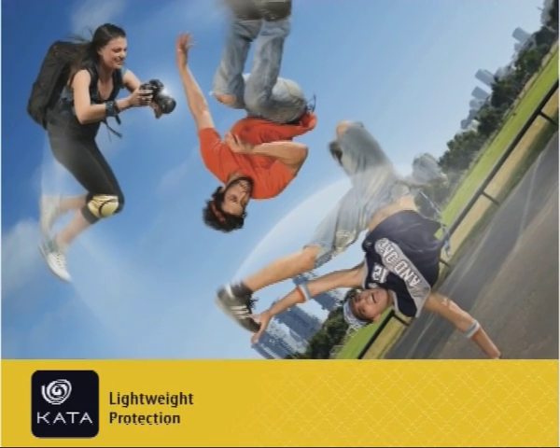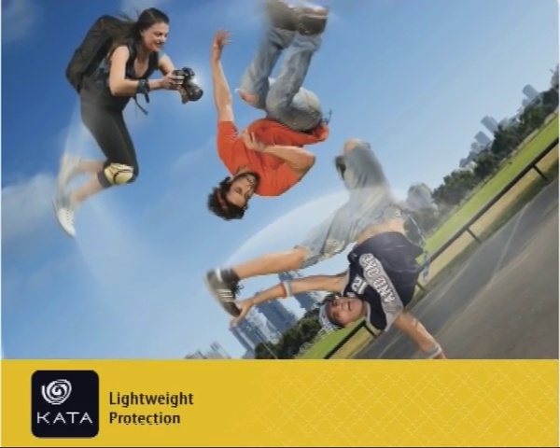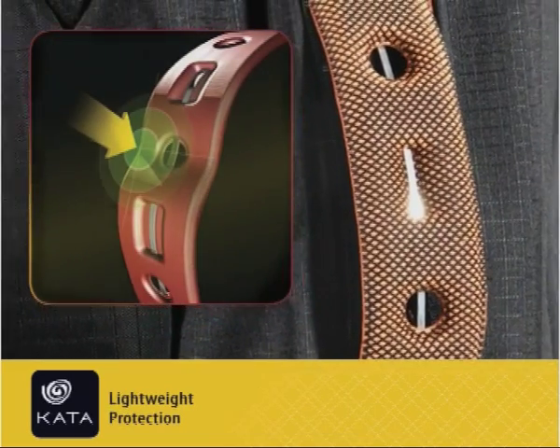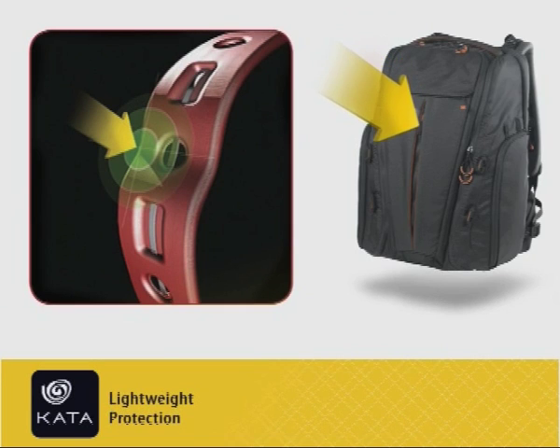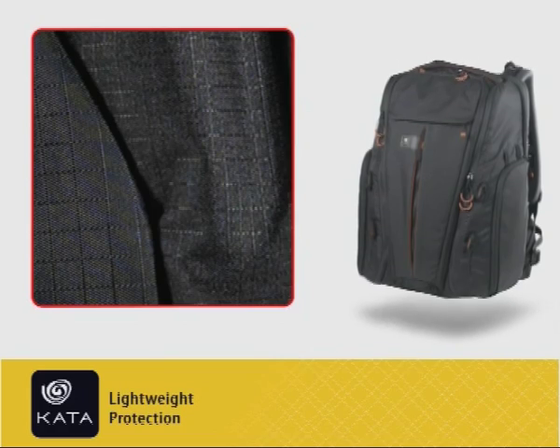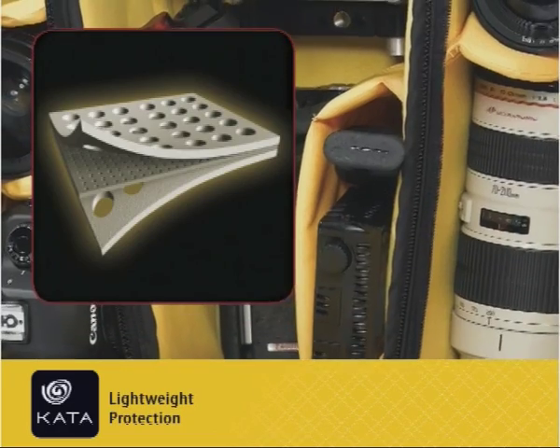Singular Kata lightweight protection materials and technologies are integrated in this bag, including a specially formed foam-encased spring steel spine guard that runs down the front of the bag for ultimate structural protection. Additional materials include light yet durable ripstop fabrics and meshes, Aeroform foams, and spider webbing straps.